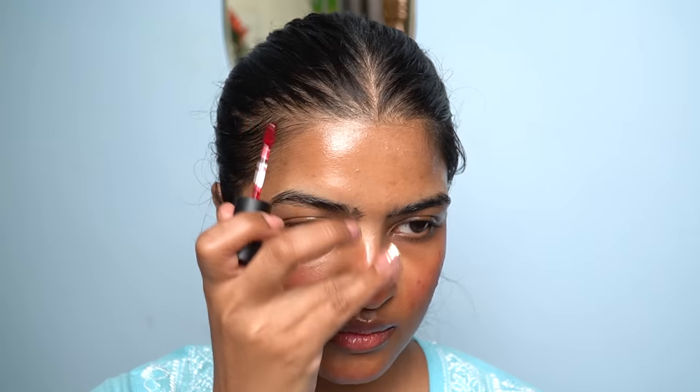I have pigmentation around my lips, so even for an everyday makeup look, I like to color correct around my lips — otherwise foundation or concealer can look ashen on my skin. I applied more orange color corrector on the outer corners of my lips where there is more pigmentation, and blended it around the lips with my fingers. I'll let it set for a minute.